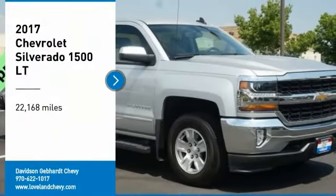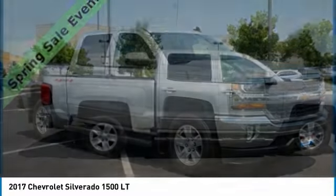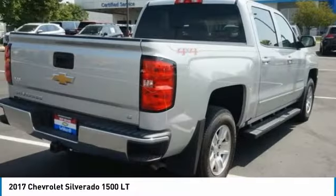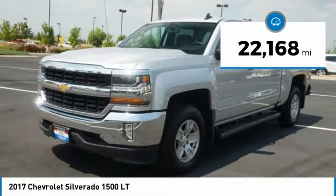Stop by and take a look at the 2017 Silverado 1500. The Chevy Silverado 1500 has the lowest cost of ownership of any full-size pickup. This vehicle has less than 25,000 miles.